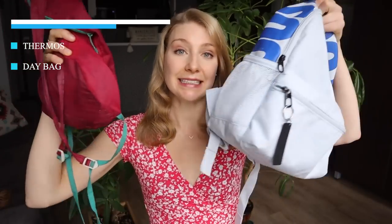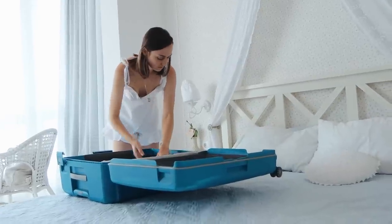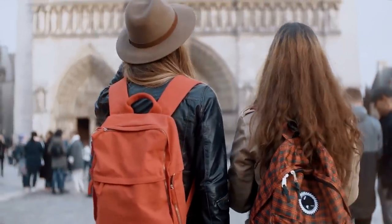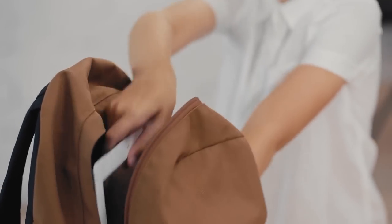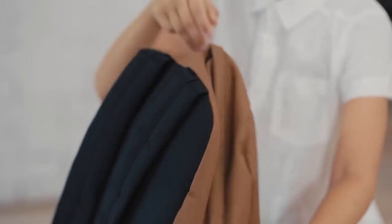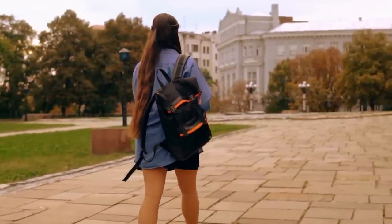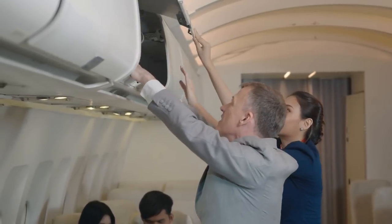The next travel essential for you to consider packing for your next trip would be a day bag. We can get so caught up in packing our carry-on suitcase and large backpack that we don't even consider what we will be using for the day-to-day during our trip. You do not want to be lugging a full-size backpack with you on a day trip, nor do you want just a tiny purse that is not going to be large enough to store things like your water bottle, your snacks, or your thermos. Packing a separate, smaller backpack also means that you don't need to empty out your large carry-on backpack for day-to-day use.